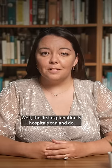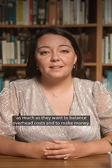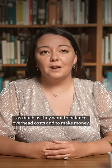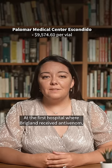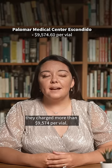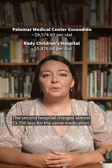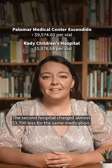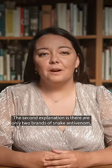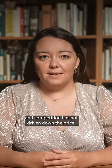Why the high price? The first explanation is hospitals can and do mark up products as much as they want to balance overhead costs and to make money. At the first hospital where Briglin received antivenom, they charged more than $9,574 per vial. The second hospital charged almost $3,700 less for the same medication. The second explanation is there are only two brands of snake antivenom, and competition has not driven down the price.